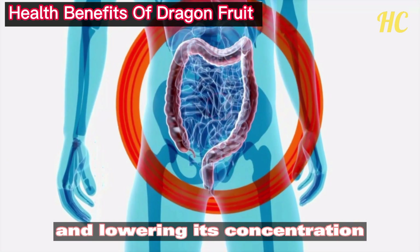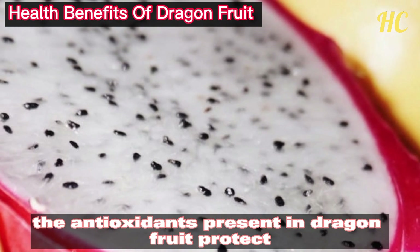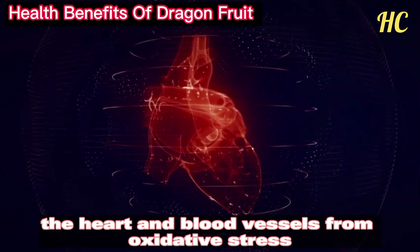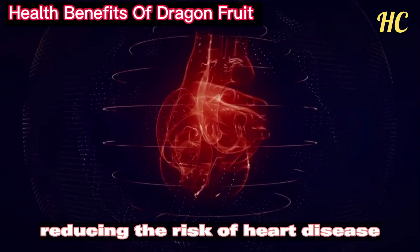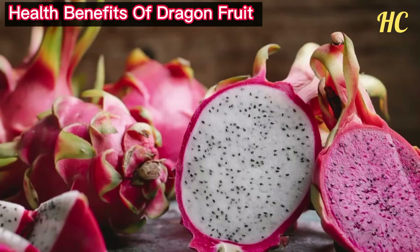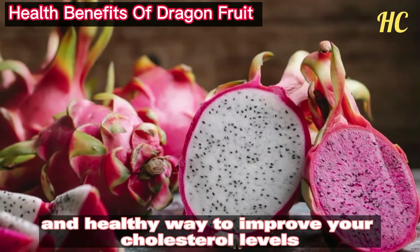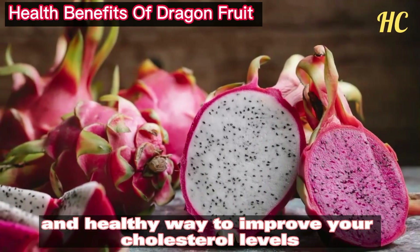Additionally, the antioxidants present in dragon fruit protect the heart and blood vessels from oxidative stress, reducing the risk of heart disease. Adding this colorful fruit to your diet can be a tasty and healthy way to improve your cholesterol levels.